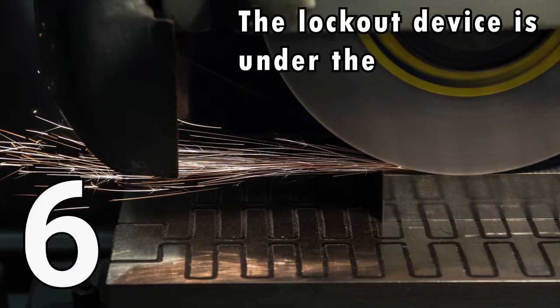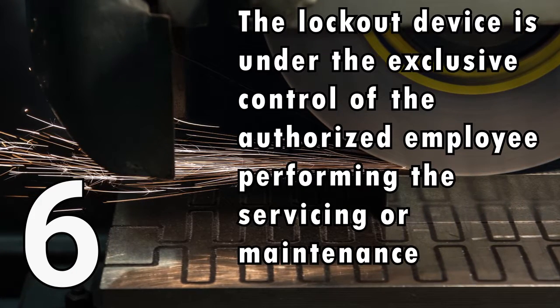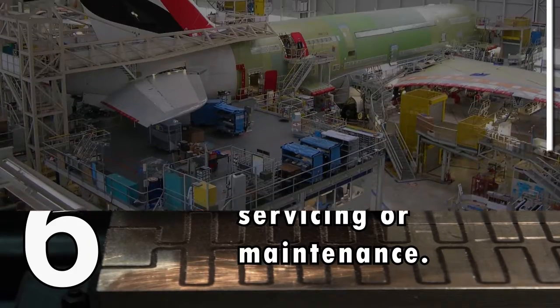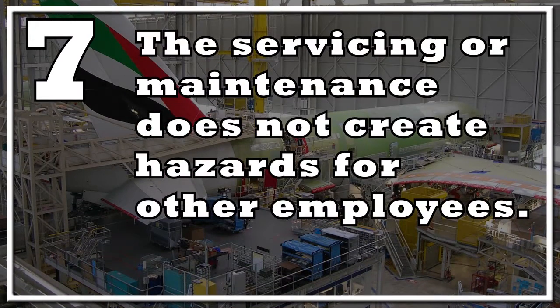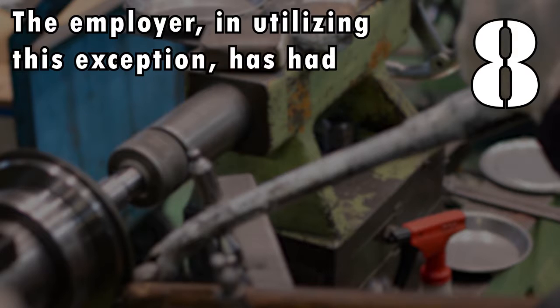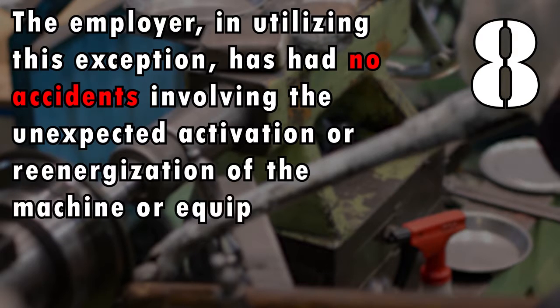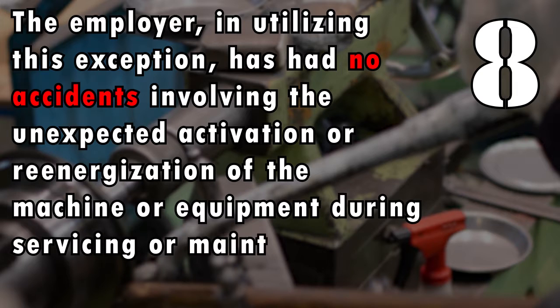6. The lockout device is under the exclusive control of the authorized employee performing the servicing or maintenance. 7. The servicing or maintenance does not create hazards for other employees. 8. The employer, in utilizing this exception, has had no accidents involving the unexpected activation or re-energization of the machine or equipment during servicing or maintenance.